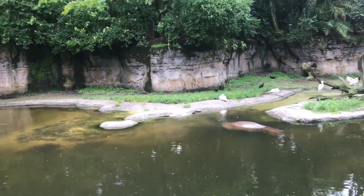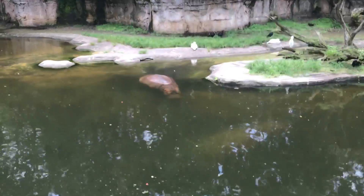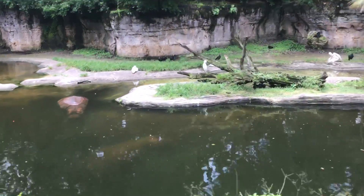A couple more hippos down here, trying to stay nice and cool. They stay under the surface to protect their skin from the sun.